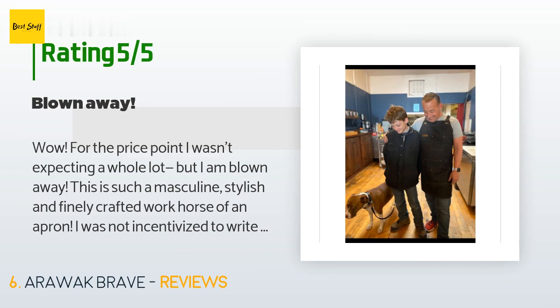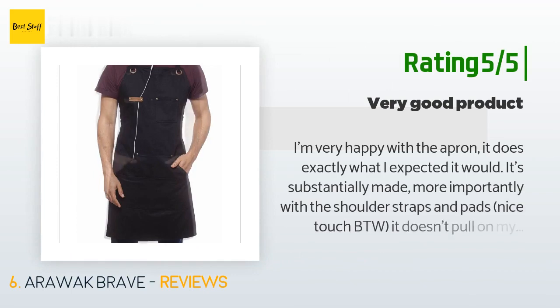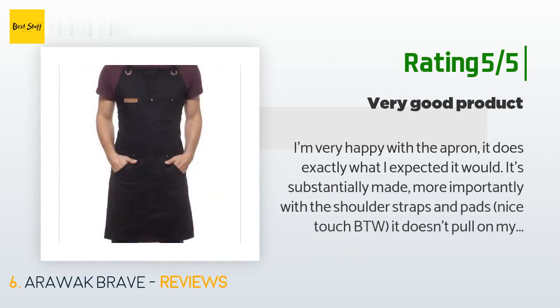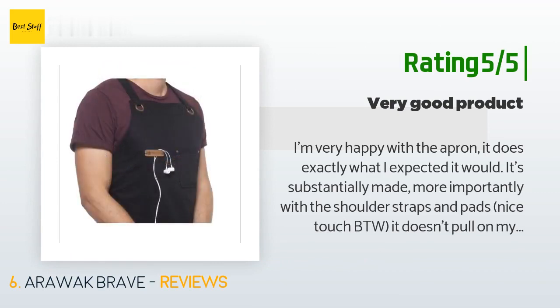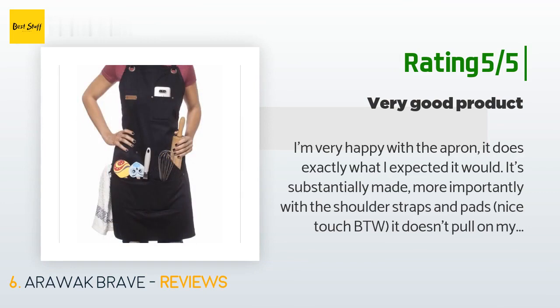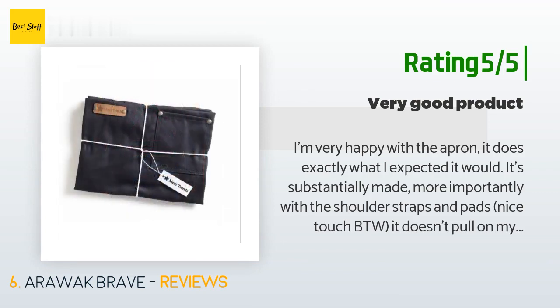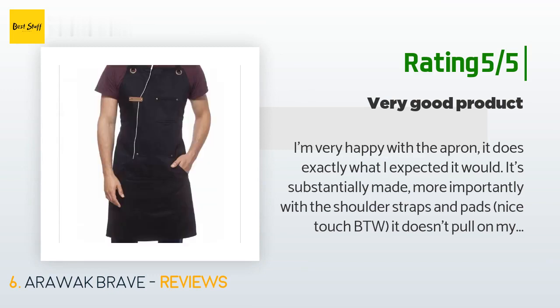Another happy customer said: 'I'm very happy with the apron — it does exactly what I expected. It's substantially made, and more importantly, with the shoulder straps and pads — nice touch — it doesn't pull on my neck all day. I can put hand tools in the pockets without being uncomfortable while working. It's heavy enough to carry things in the pockets without fear of ripping them, yet stiff enough that it doesn't catch on every little snag. We'll see how it holds up after the first few washes, but I expect good things.'